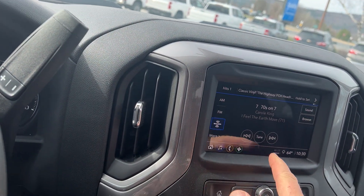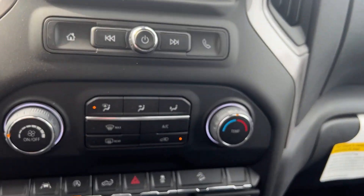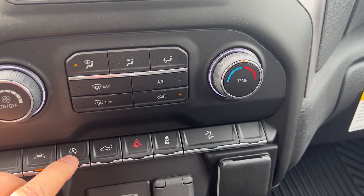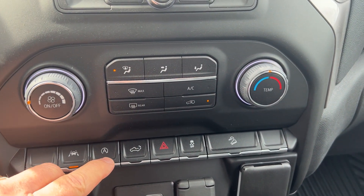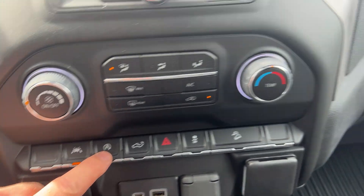This would have AM, FM, XM radio, and would also have Apple CarPlay and Android Auto. Now this truck, to give you better gas mileage, does shut down to battery when you stop at lights and stop signs. Some people don't like that feature so you can turn it off there.